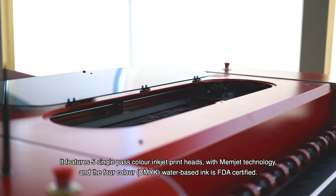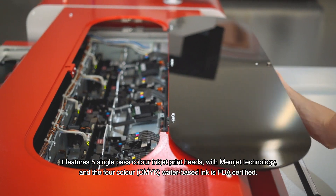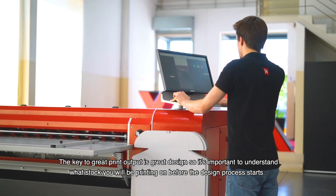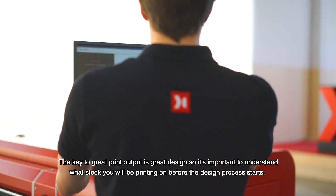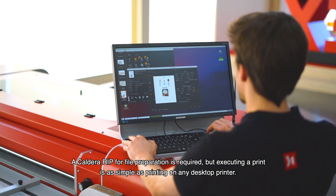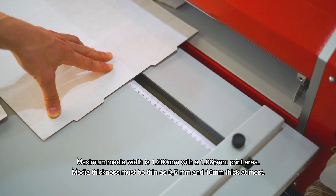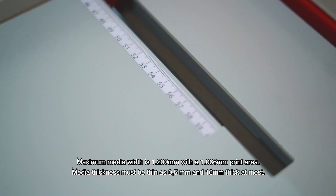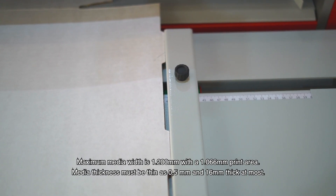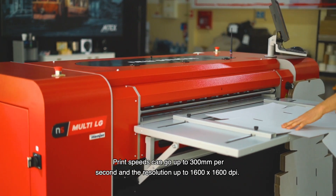It features five single-pass color inkjet print heads with Memjet technology, and the four-color CMYK water-based ink is FDA certified. The key to great print outputs is great design, so it's important to understand what stock you will be printing on before the design process starts. Caldera RIP for file preparation is required, but executing a print is as simple as printing on any desktop printer. Maximum media width is 1200mm with a 1066mm print area. Media thickness can be as thin as 0.5mm and up to 16mm thick. Print speeds can go up to 300mm per second and the resolution up to 1600×1600 DPI.